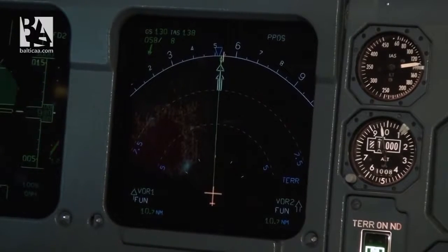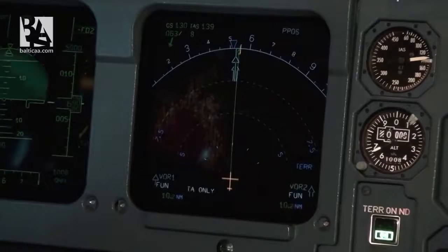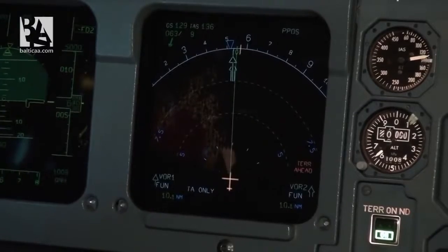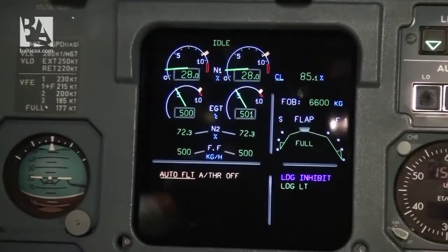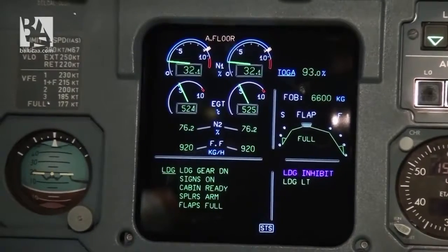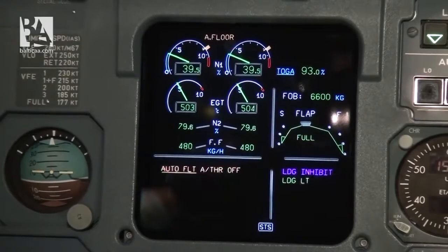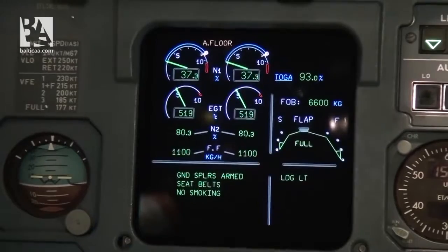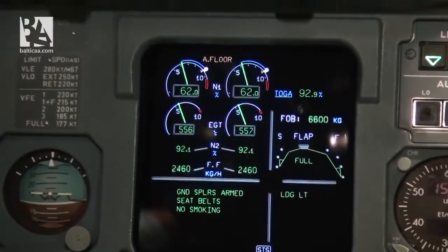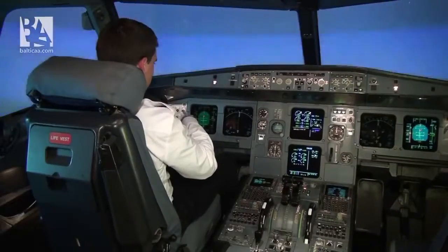One thousand. Terrain ahead — here we have a GPWS callout. I'm starting to pull up. And when we reach alpha floor, the autothrottle engages automatically, giving us TOGA thrust. High angle of attack protection prevents us from pitching up too much.